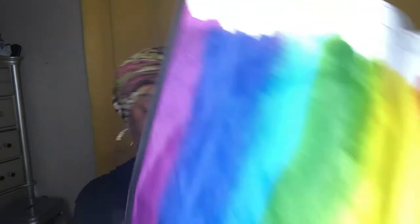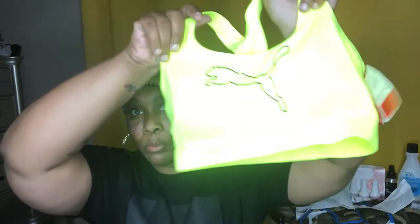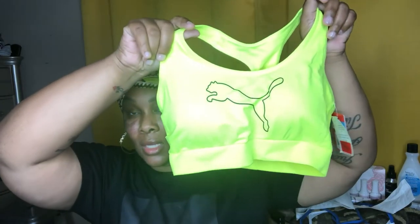I got this cute little bag that I'm gonna be storing Tokyo's stuff in and putting on top of the closet so I can get it out of my way. I also got this cute little Puma bra and it was $5.99.